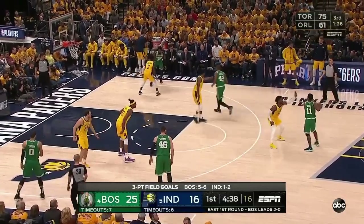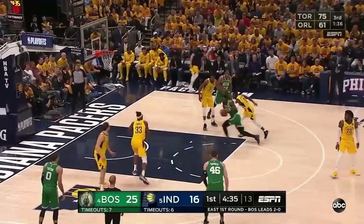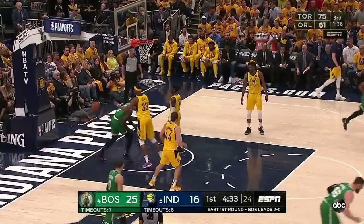Here's Irving. Jalen Brown — a perfect 3-for-3 from downtown. And he hammers it home. Joseph.